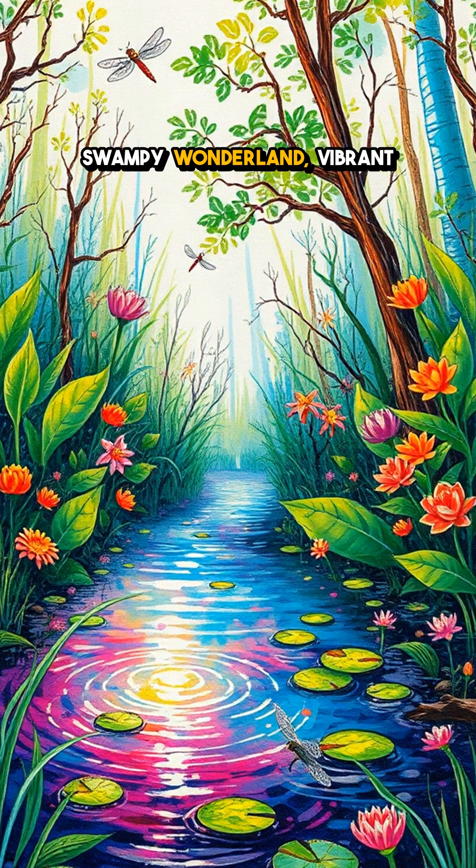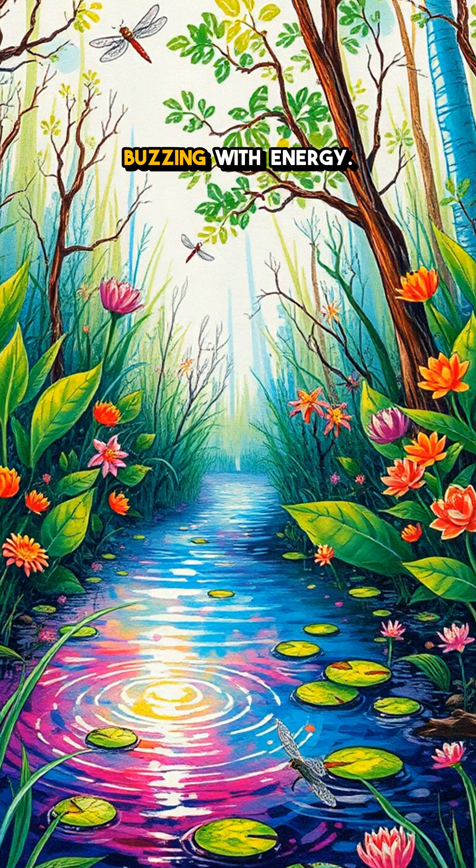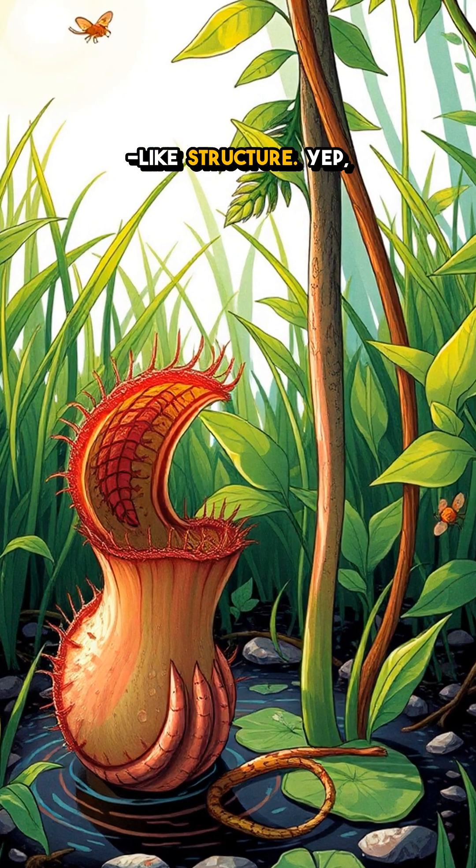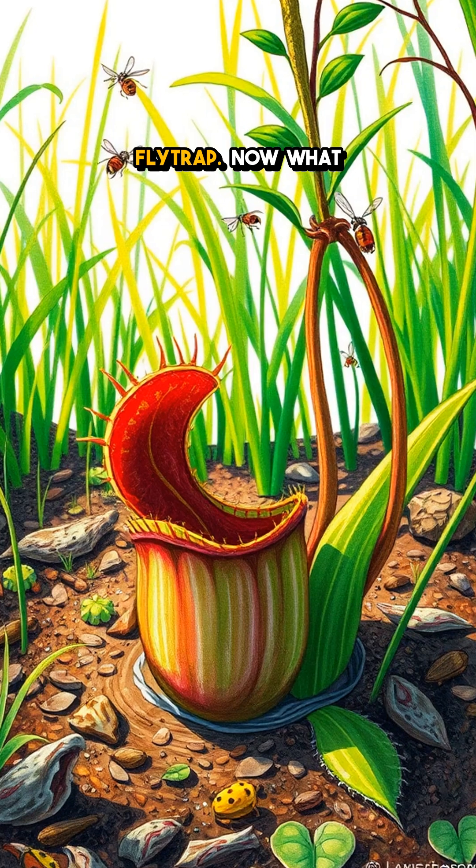Picture this: you're in a swampy wonderland, vibrant with colors and buzzing with energy. Suddenly you spot a curious plant with a jaw-like structure — yep, it's the famous Venus flytrap.